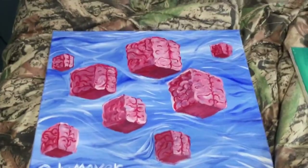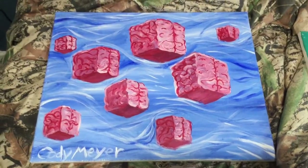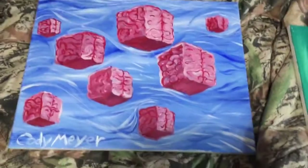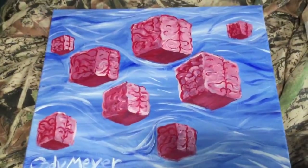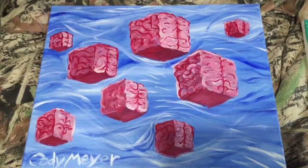Hey, what's up YouTube? This is artist Cody Meyer and I just wanted to talk with you guys a little bit about one of my favorite things to paint and draw — the brain cubes. This is the first one that I did, the flying brain cubes. I did this a few years ago when I started painting. I just had this thought of doing brain cubes and thought it was a really cool idea, so I just started painting them like crazy.